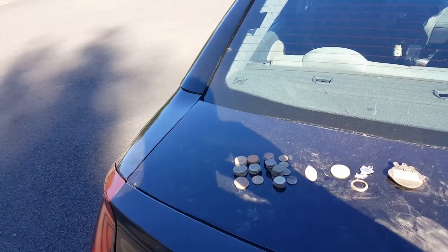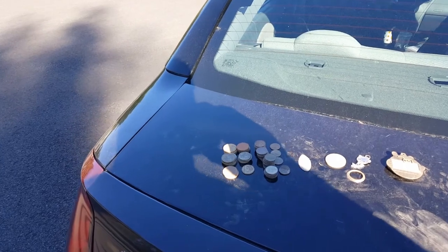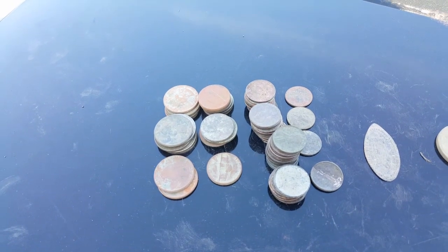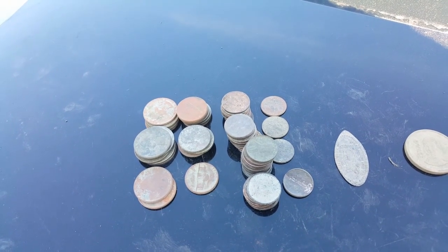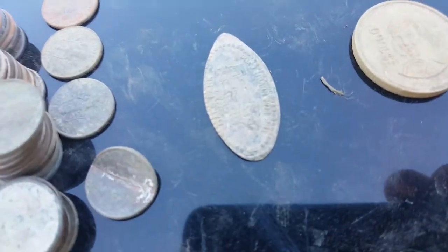Everyone, I was out metal detecting for nearly four hours this morning, really getting after it. Here are my finds: I got about two dollars and fifty cents in quarters, about fifty cents in nickels, thirty cents in dimes, and some pennies — altogether about four bucks or so. Got a squished penny there too.